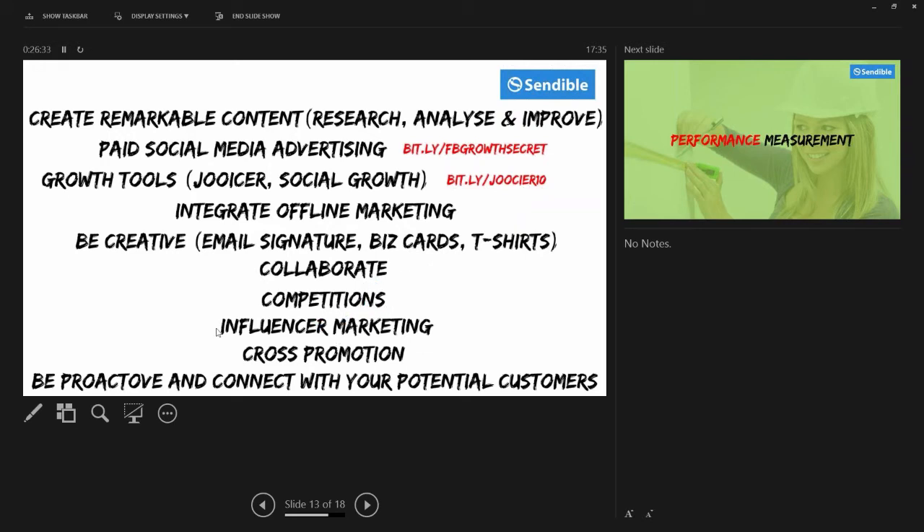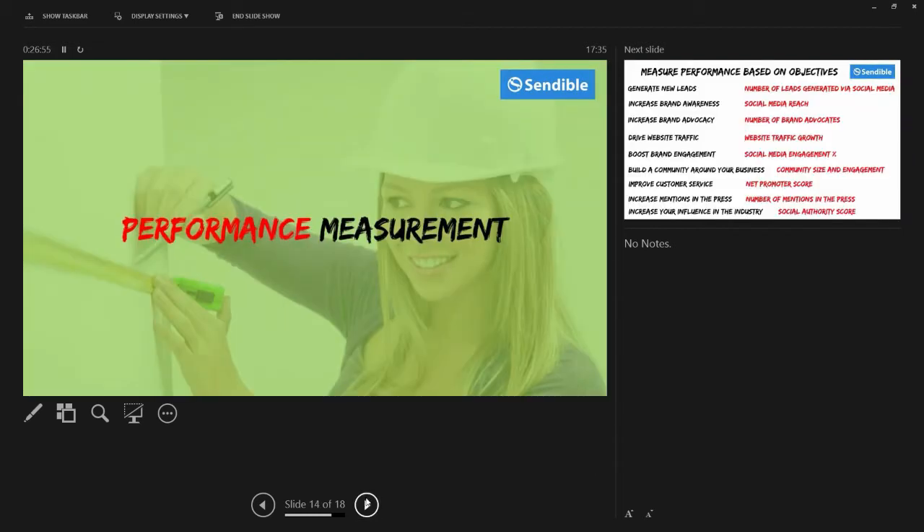Competitions is another great one. Influencer marketing too. The main point of all this is to write down every single thing you plan to do to grow your audience. Even type into Google 'how to grow an audience on Instagram' or 'how to grow an audience on Snapchat' — get ideas from there and add them to your strategy.